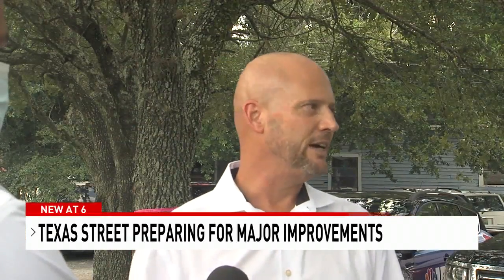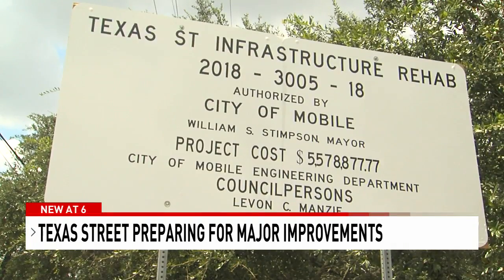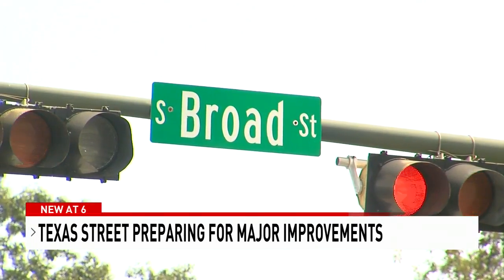Most of it is going to predate our records, which means it's going to be over 70 years old. About half of the water infrastructure is going to be about 70 years old, and almost all of the sewer is that age.